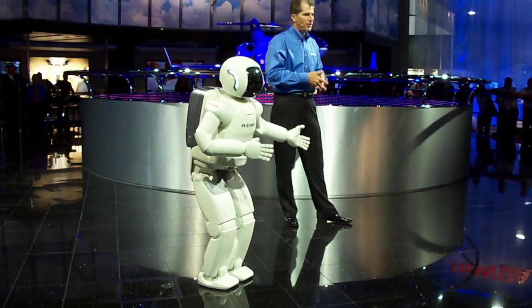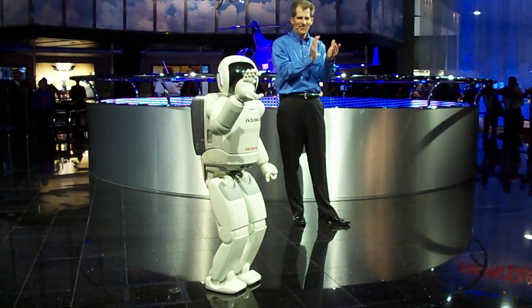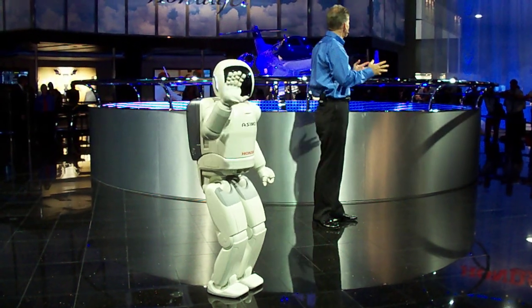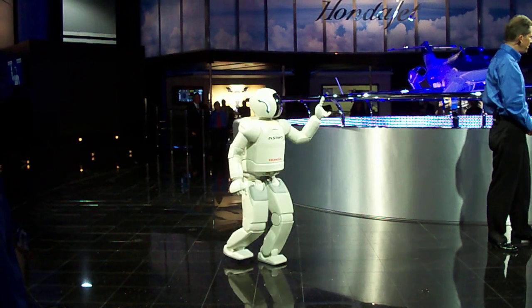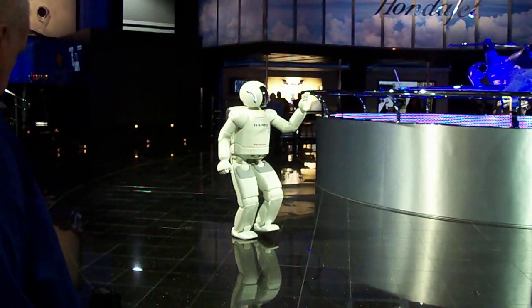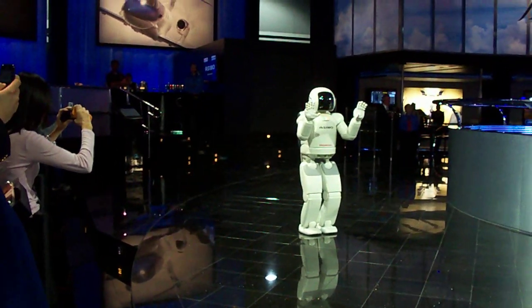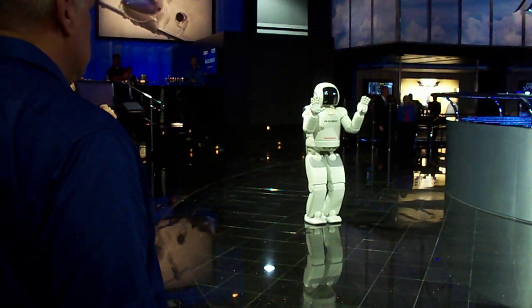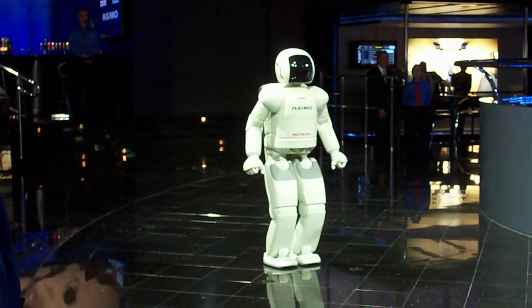Thank you very much. Thank you, Osmo. How about a nice round of applause for Osmo. Ladies and gentlemen, thank you very much for attending today's demonstration. We will be here at the top of the hour throughout the day. If you'd like to learn more about Honda's robot program, please visit our website, Osmo.honda.com. How about one more big round of applause! Thank you very much for attending the demonstration. Enjoy.